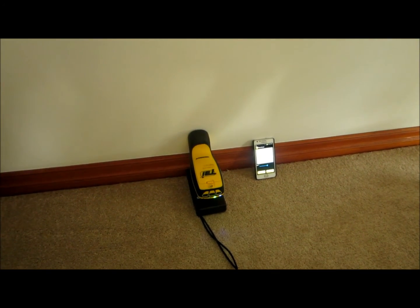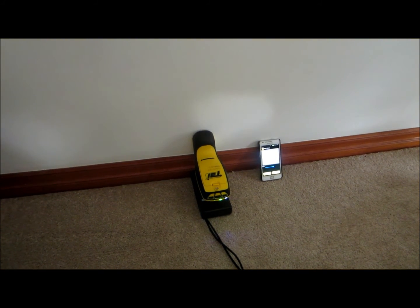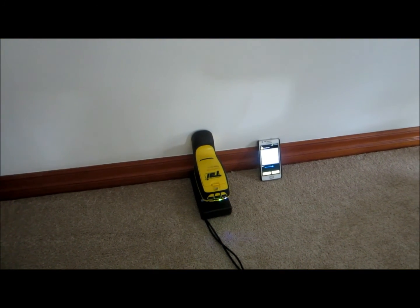This is the sort of information we can give to you with these devices that all our technicians are equipped with.